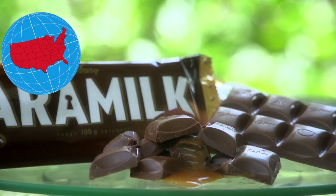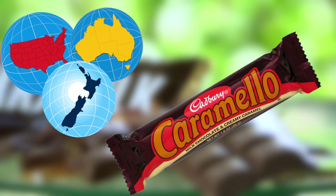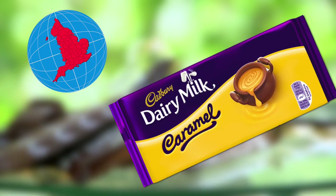700,000? That's hard to believe, isn't it? In the United States, Australia and New Zealand, a similar bar is sold called Caramello. In the UK, there's a bar that differs somewhat in taste and shape and it's called Cadbury Dairy Milk Caramel.